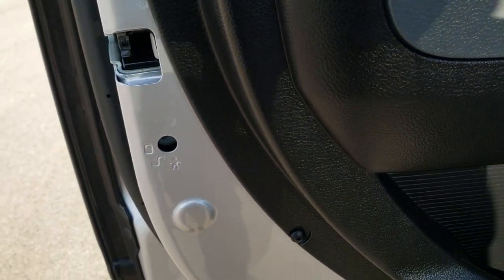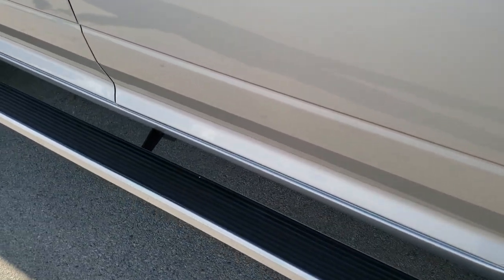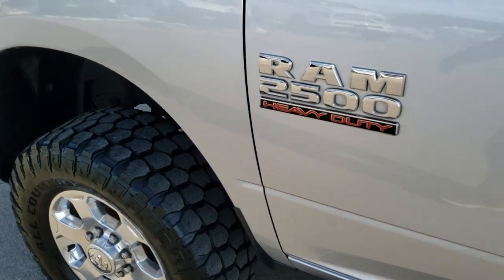You do have the child safety locks on the back doors and you can see that this truck is just like new all the way around from a corrosion perspective. It's great getting trucks from Texas — they always look fantastic.